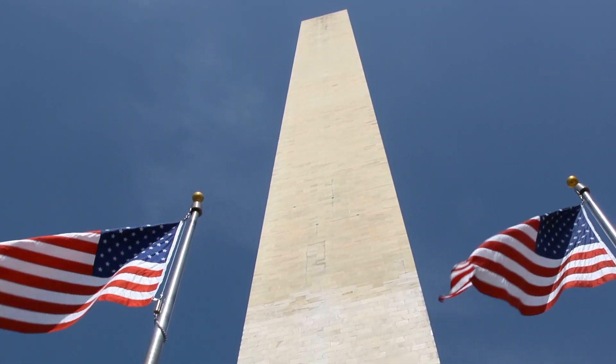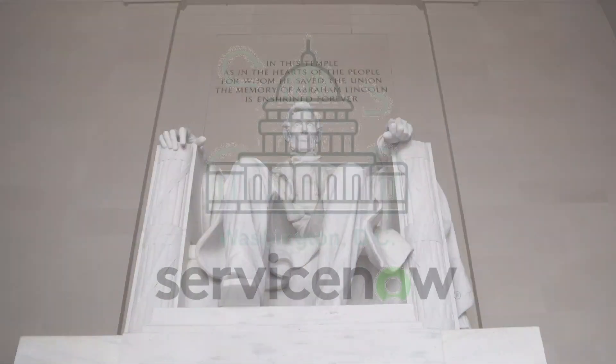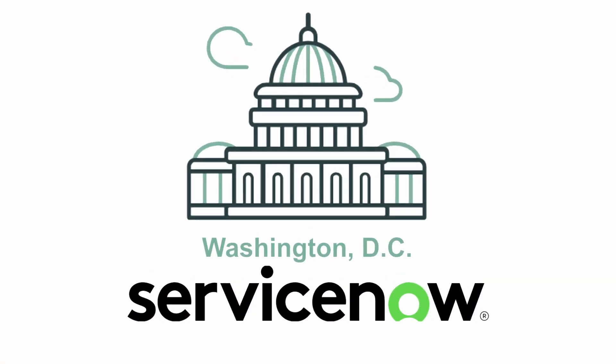Twice a year, ServiceNow announces a new release with exciting features and technologies. The latest release, Washington DC, is anticipated to be available within the first quarter of 2024.